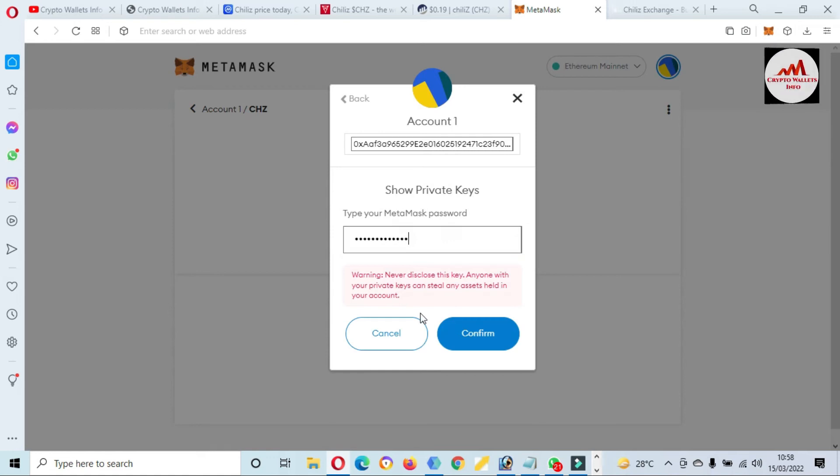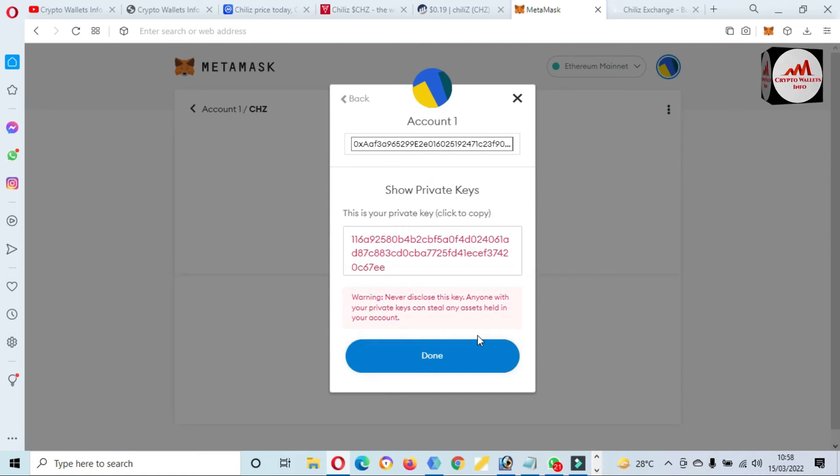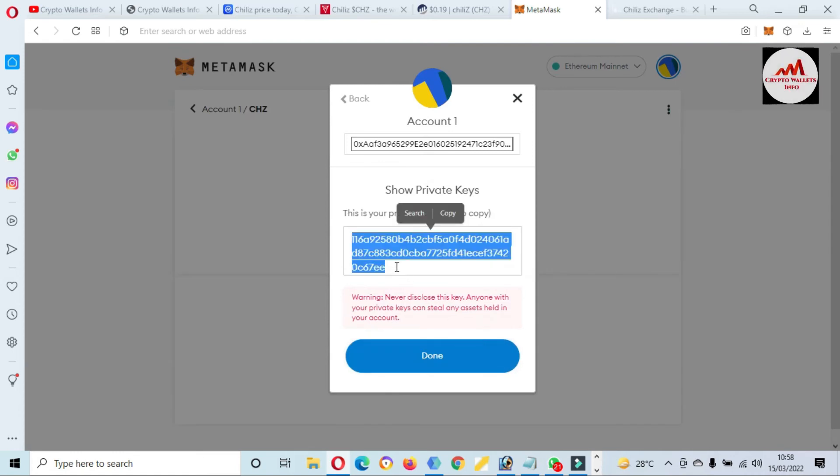You must also find your private key. Click on 'Export Private Key' and enter your password, then click the Confirm button. Your private key will be shown in front of you. You must save this private key in a safe place and make multiple copies of it, because when you need to recover, restore, or import your wallet, this private key will be essential.